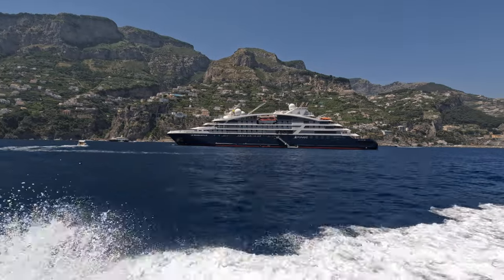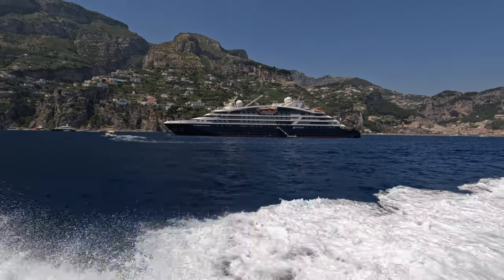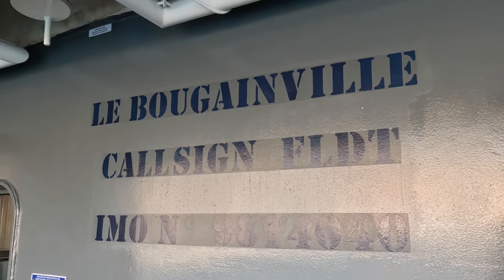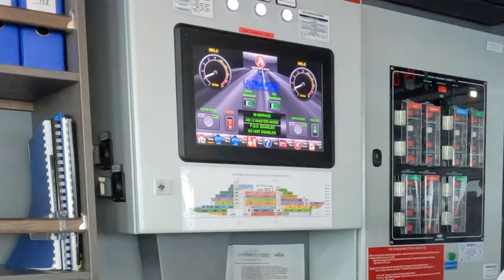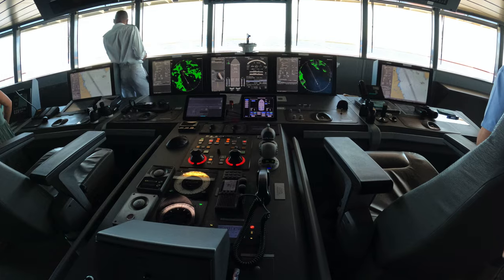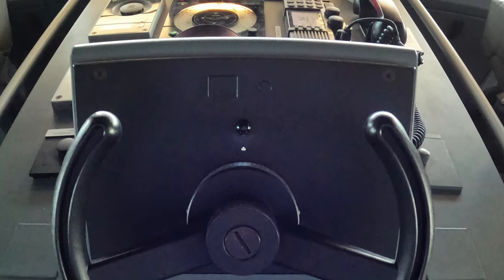After cruising with Ponant, I'll offer my opinion on the perfect Ponant Explorer-class cruise. I think any port-intensive cruise would be perfect for Le Bougainville and its sister ships. I'm not sure I'd want to do a 90-day world cruise with 40 sea days — it's a small ship.